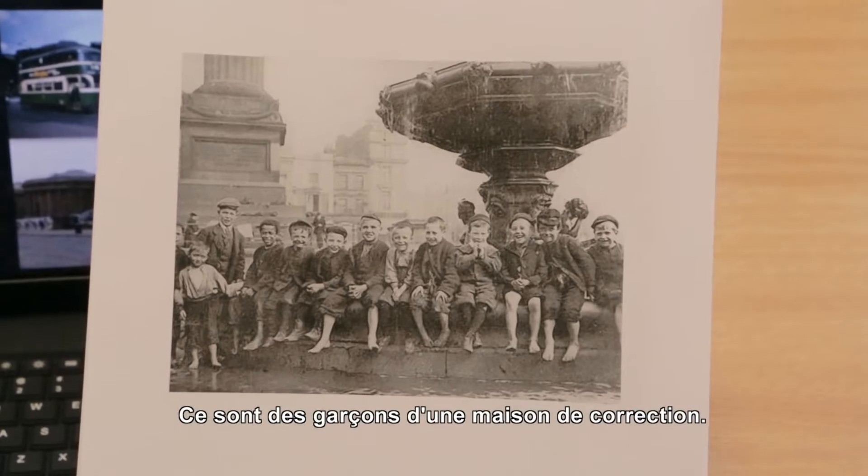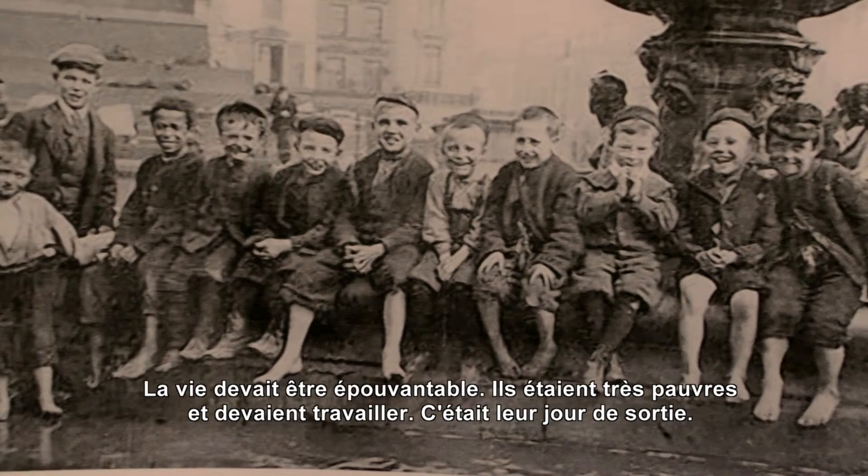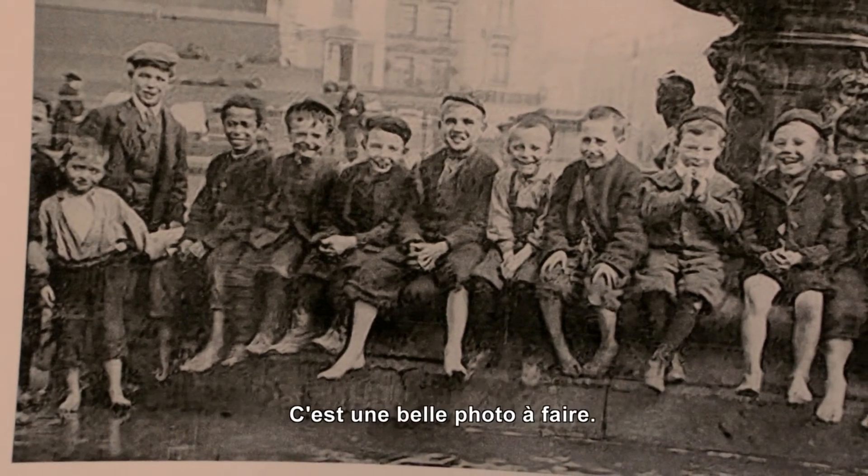These are boys from a workhouse, so they had a terrible life. They were very poor and had to work, and this was a day out. It's a nice one to do.